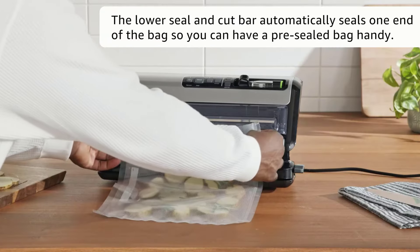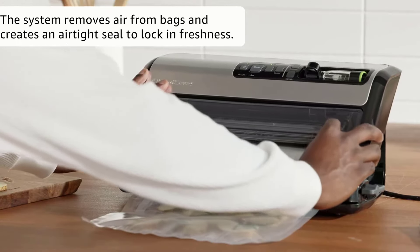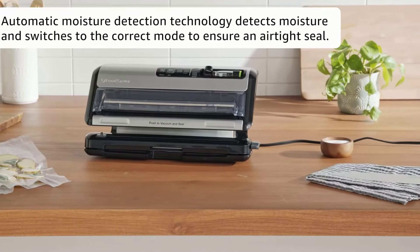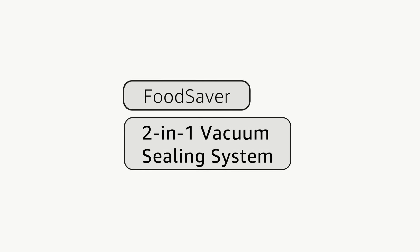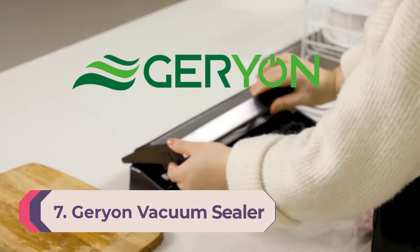This model worked so quickly in testing that the LED progress bar isn't all that necessary. The V4840's motor is a beast that made snug seals around everything tested. The avocado half looked almost identical after five days as it did when fresh. It did crush fresh fruits and pretzels in a previous set of tests, and about half the crackers in the most recent lab test turned to crumbs.